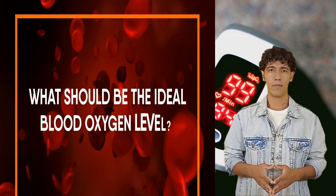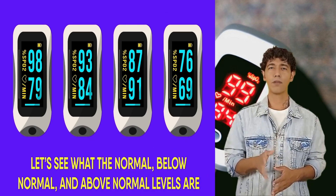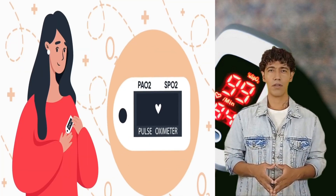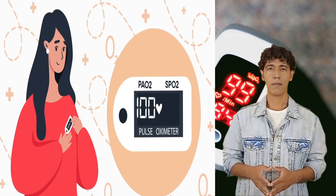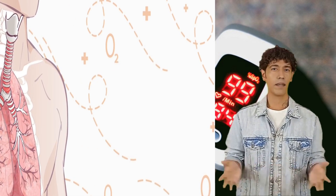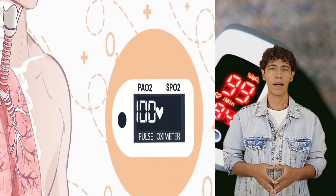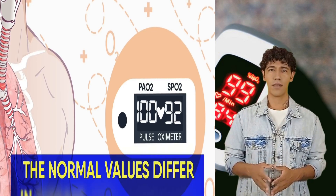What should be the ideal blood oxygen level? A medical term used for measuring blood oxygen is oxygen saturation level. For healthy individuals, the PO2 measure of the arterial blood gas level should fall between 80–100 mmHg, and the SpO2 level measured by pulse oximeter should be between 95–100%. People suffering from lung diseases like COPD should not consider these numbers as normal — their SpO2 can be as low as 88–92% and still be considered absolutely normal.